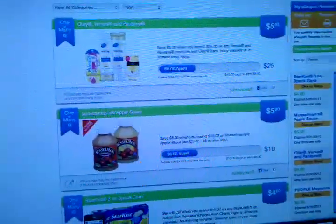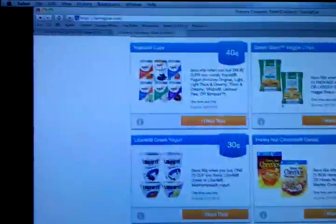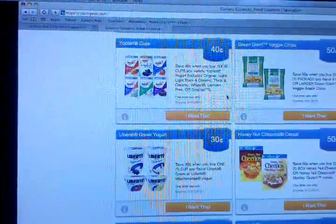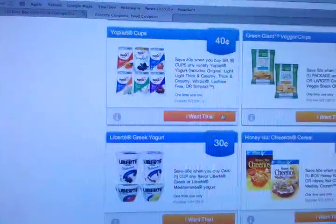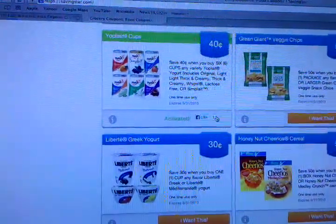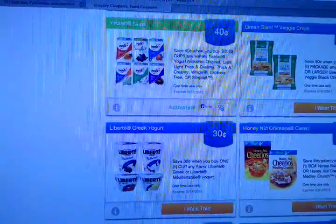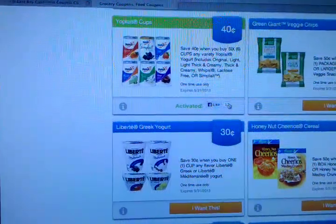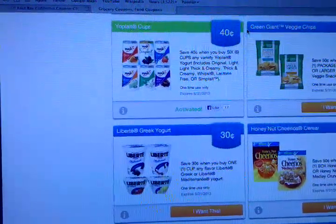All you would do is just activate it. Let me find one that I don't have activated — let's say Yoplait. Save 40 cents when you buy six cups of Yoplait yogurt. I would activate it by clicking on it right here. It's going to turn green — bam, it's activated. So anytime I use any of my store cards that I have linked on here, like CVS or Rite Aid, it is going to give me back 40 cents into my account.